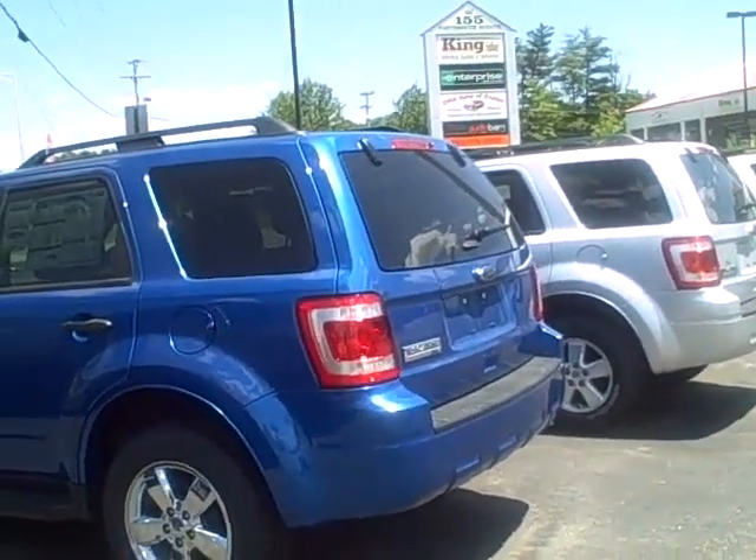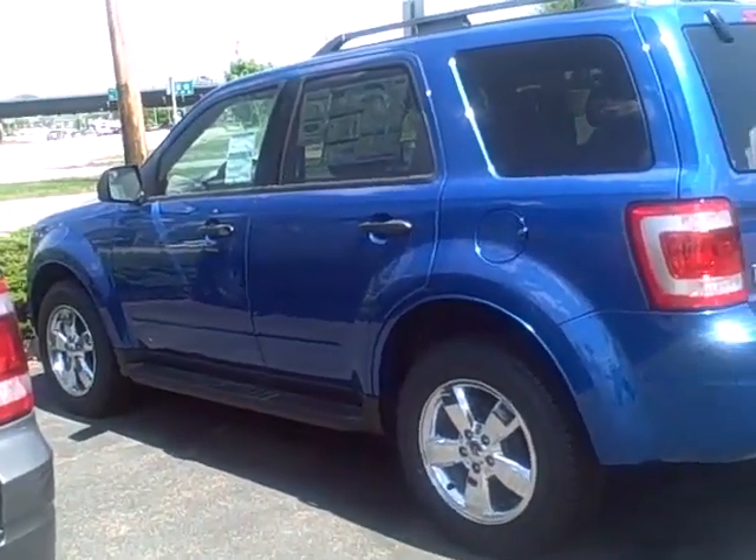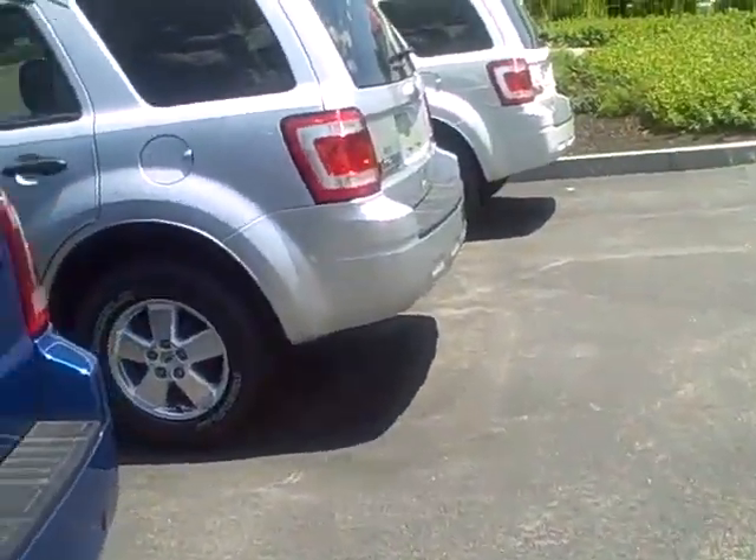I did want to actually open up the trunk here and let you take a quick look inside. This does come with Sirius Vialite radio as well as sync voice activated systems. I just wanted to give you an eye to what it looks like. As you can see there's tons and tons of room back here.